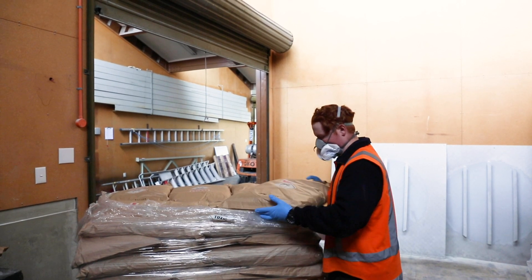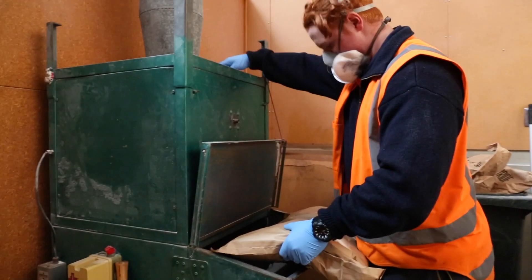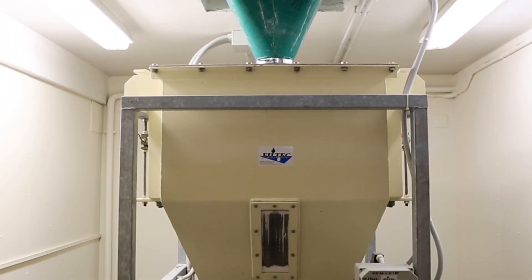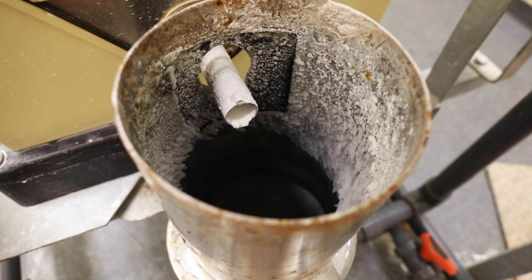Fluoride is also added to the water to prevent tooth decay. A hopper supplies the fluoridator, which adds carefully controlled amounts of fluoride to the water, continuously monitored to keep the dose at the right level.